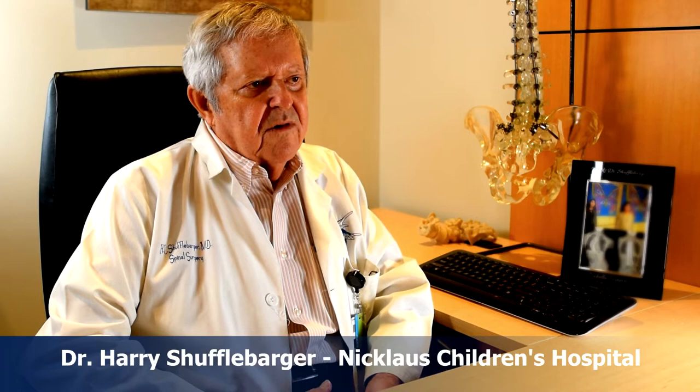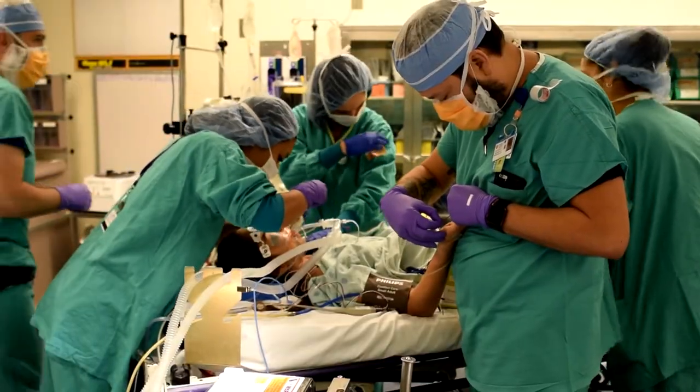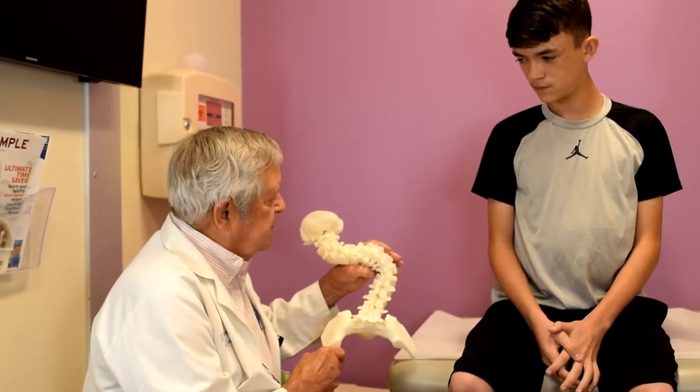The treatment choices for scoliosis, in my view, are really only three: watching it, which is really doing nothing; surgery, which is reserved for more severe cases; and bracing. Bracing is indicated for small to moderate-sized curves in children who are growing, with the goal to prevent it from getting worse. Bracing has been shown to change the natural history of untreated curves about two-thirds of the time — that being to keep it from getting worse. It's not a corrective factor.